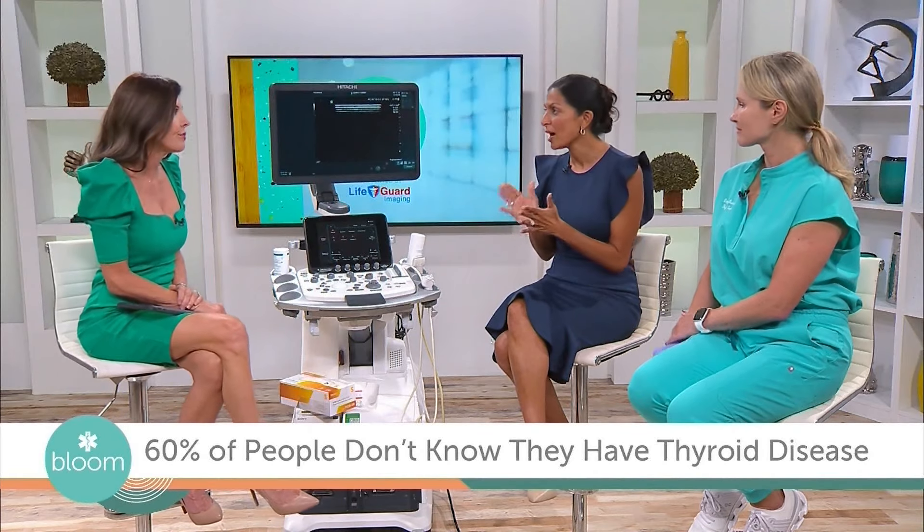Knowledge is power — don't be afraid. If we do find a thyroid nodule that looks suspicious, you come in, we do a biopsy, we have the results the same day, and you can be cured. We can potentially cure thyroid cancer by just taking out half of the thyroid gland — you may not even need thyroid medication. It's all made possible because of a screening. You come in, have surgery, go home, and it's that easy.